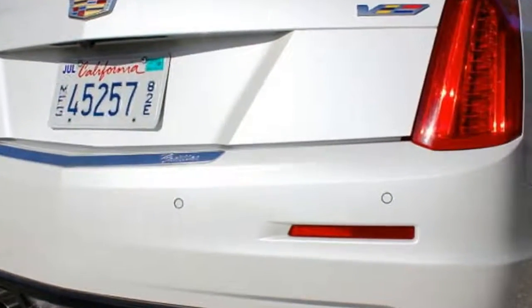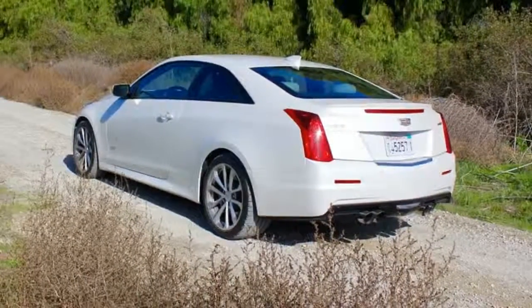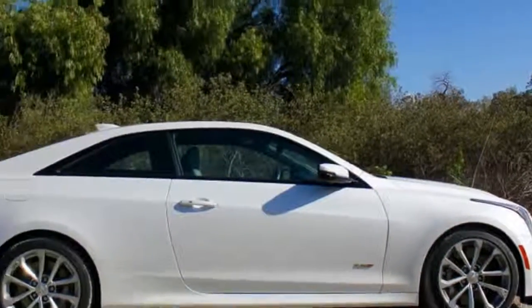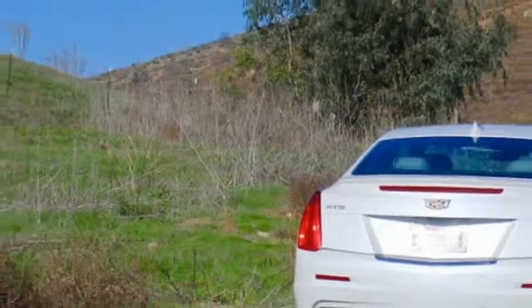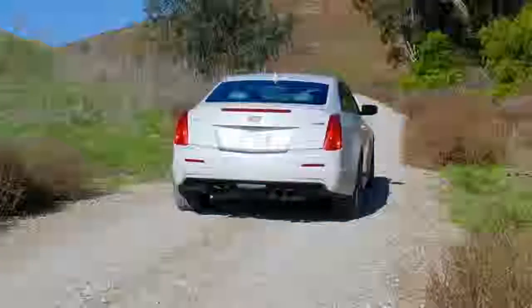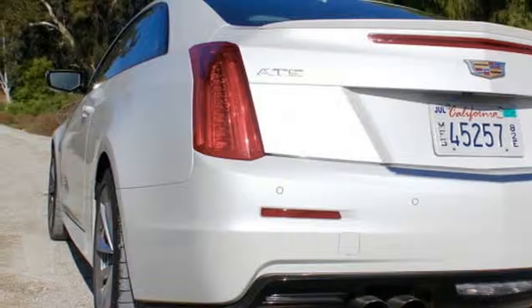For many, the sleeper nature of the ATS-V's aesthetics is a major draw. We all know officers are drawn like magnets to inflated, shouty performance cars. Indeed, it feels like driving around in a 464-horsepower secret — by the time you know the truth, the V badges are just...